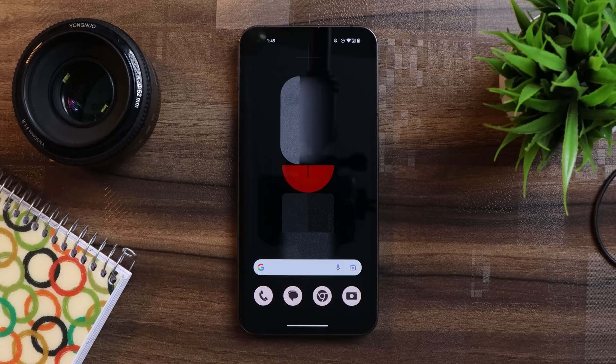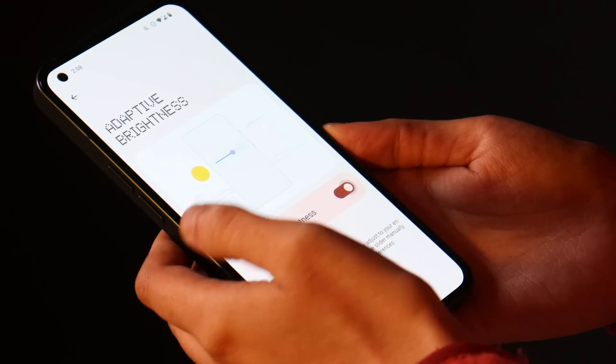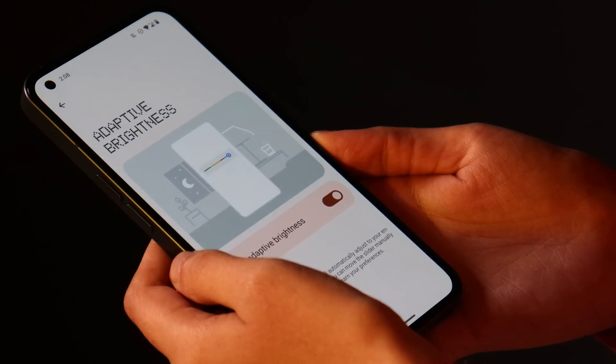They also say there are now smoother animations when transitioning the display between on and off, regardless of Always On Display status — and yes, the animations are now smoother compared to the previous build. They also improved the auto brightness algorithm, though I did not find any noticeable change so far, but I'll keep you guys posted in the in-depth review.